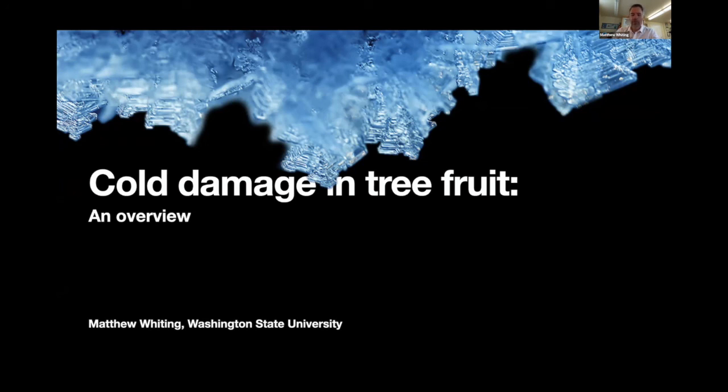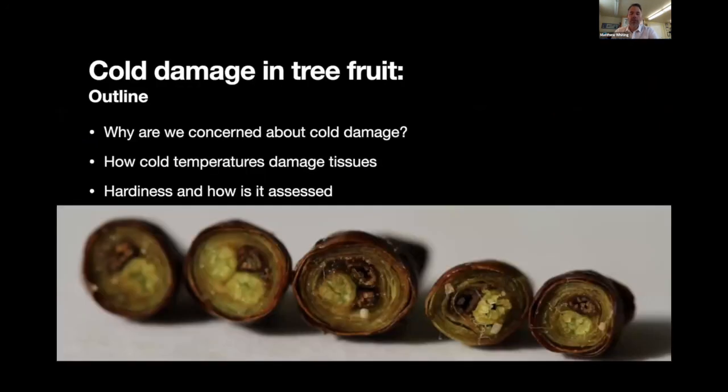We've also got a couple of graduate students who have been investigating key issues related to cold hardiness, and it's a great opportunity for them to give you a brief update on their research. I'll finish up by doing some live demonstrations, cutting into some spurs that we've collected and having a look at how to assess potential cold damage on your own farms. I'm going to begin with an overview, which is really set to be a primer and a review, intended to set the stage for both John and Brent's research presentations.